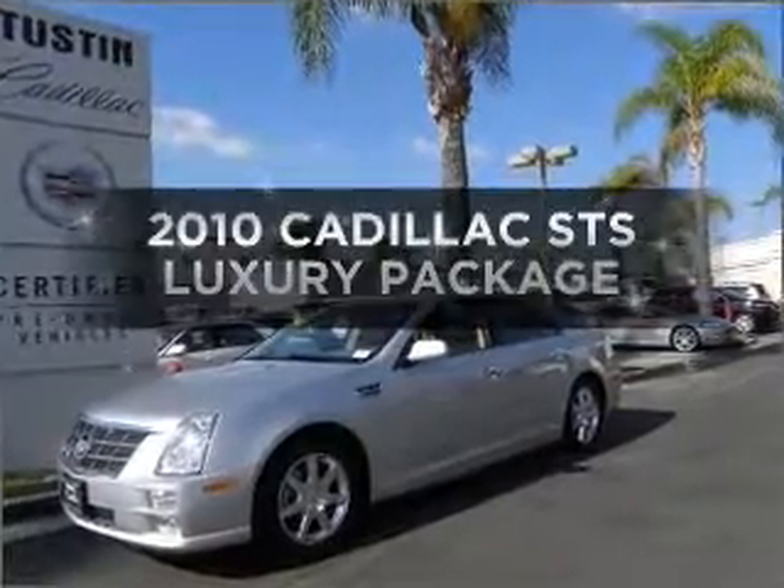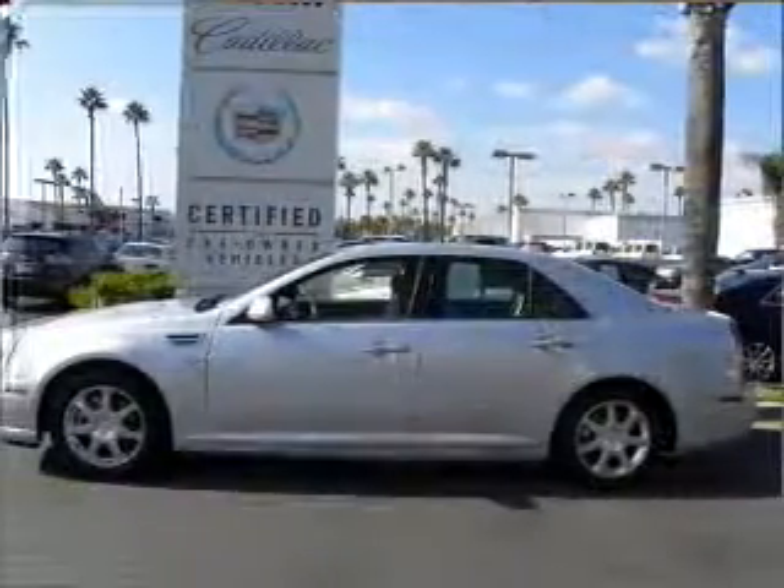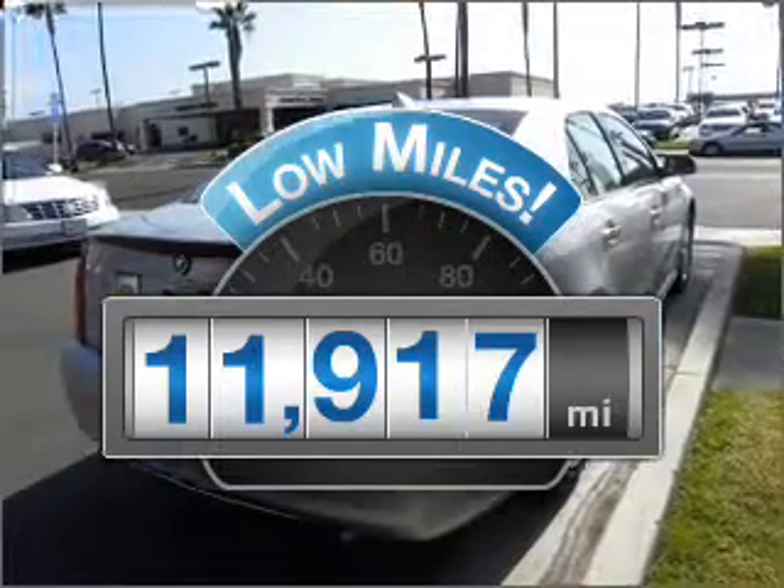Introducing the 2010 Cadillac STS. Everything you need under one roof with this great vehicle. A low odometer reading makes this vehicle a great value at this price.